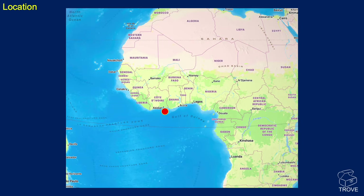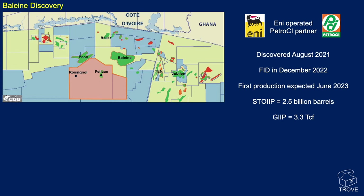Here is the approximate location of the Baleine field — you can see it's towards the east of the Côte d'Ivoire offshore area, close to the border with Ghana. On this map you can see it is to the west of the border with Ghana and the Tano and Jubilee fields.